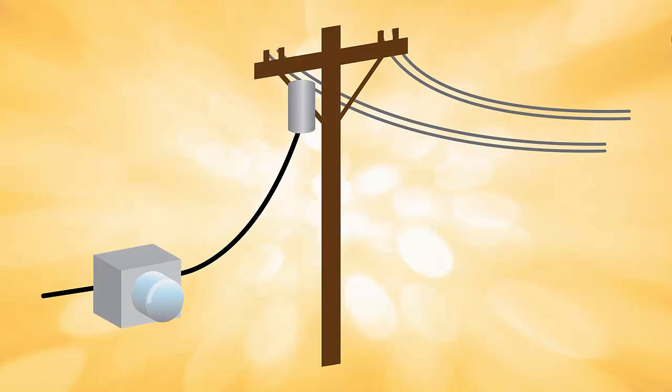If your solar electric system is producing more electricity than your home is consuming at the time, the excess will be delivered back to the utility grid.